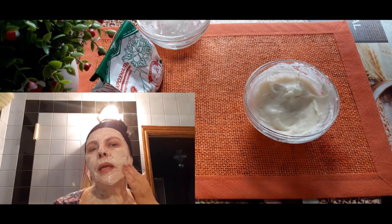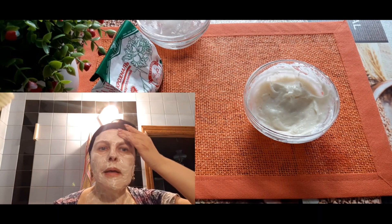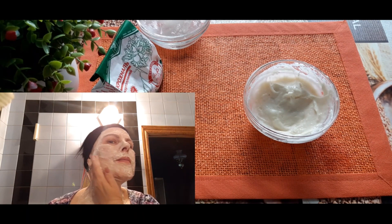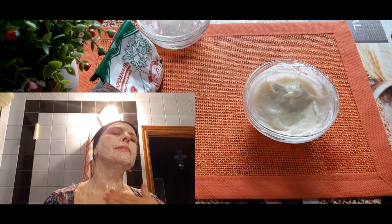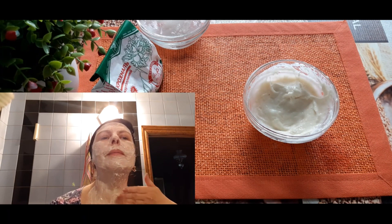Наносить маску на очищенную кожу лица и на зону шеи и декольте. Эти зоны также нуждаются в ежедневном уходе. Не забывайте об этом. Держать маску 25 минут. Смыть тёплой водой и затем нанести свой уходовый крем. Делать процедуру два раза в неделю на протяжении одного-двух месяцев.